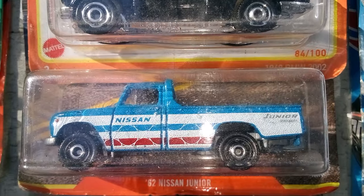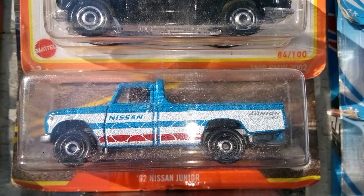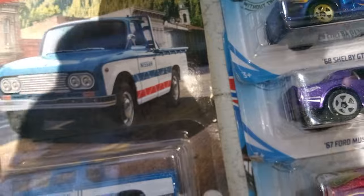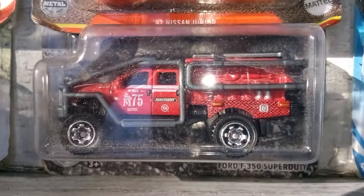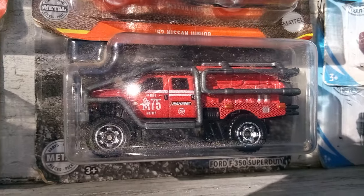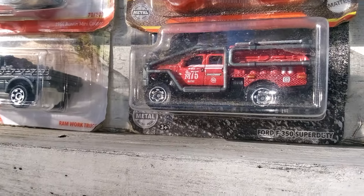We got this — I don't believe I have this one in this color variation. This is from the Matchbox truck set, I think last year or the year before last. And we got this — I had a couple of these, I stowed the wheels off of. As you can see, it's got the diesel wheels. That's going to be a wheel donor someday down the line. This is that Ford F-350 Super Duty.